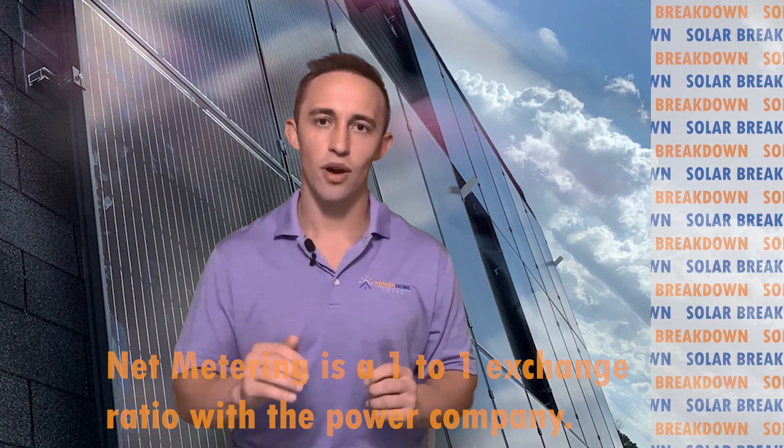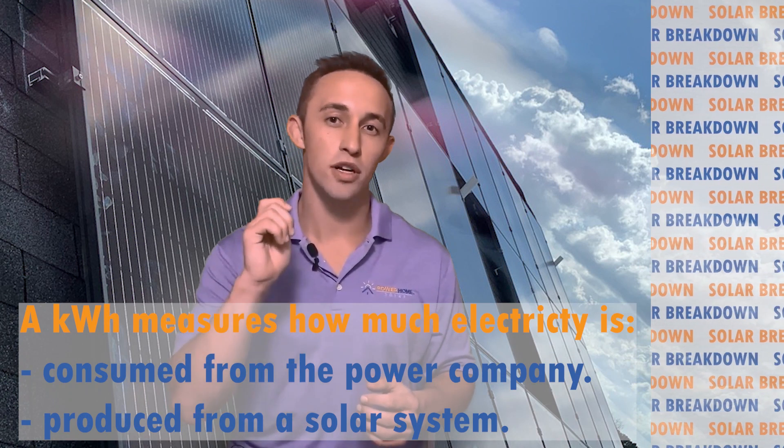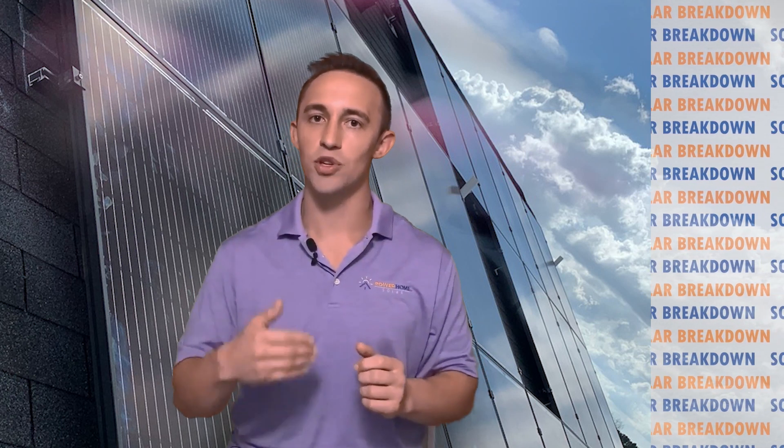Net metering is a one-to-one exchange ratio with the power company. A kilowatt hour is a unit of energy used to measure how much one consumes in their household and what one produces from their solar system. So for every kilowatt hour of energy the solar system produces, the utility company will supply them with a kilowatt hour worth of credit that they can use any time. Essentially, the utility company acts like a free battery.